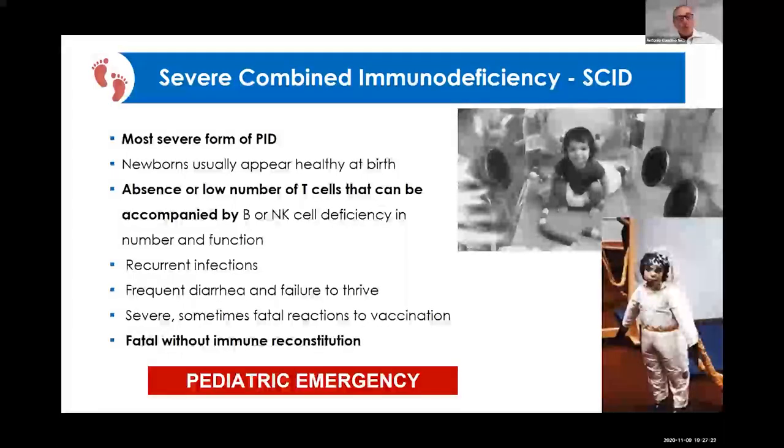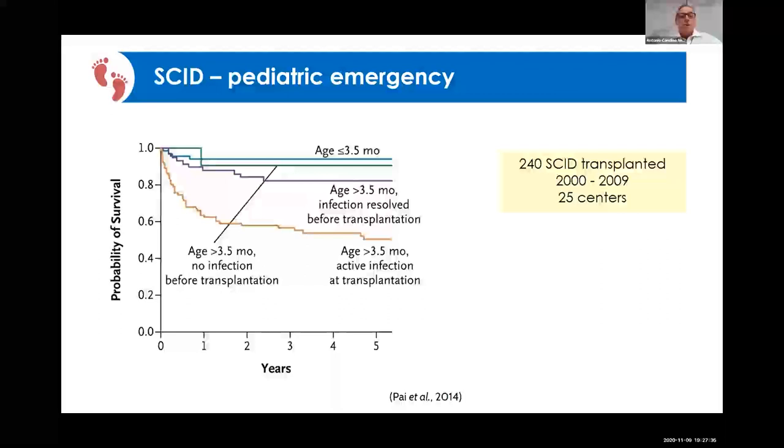The baby will present with recurrent and severe infections, frequent diarrhea, pneumonias, failure to thrive, and this disease is fatal without immune reconstitution.